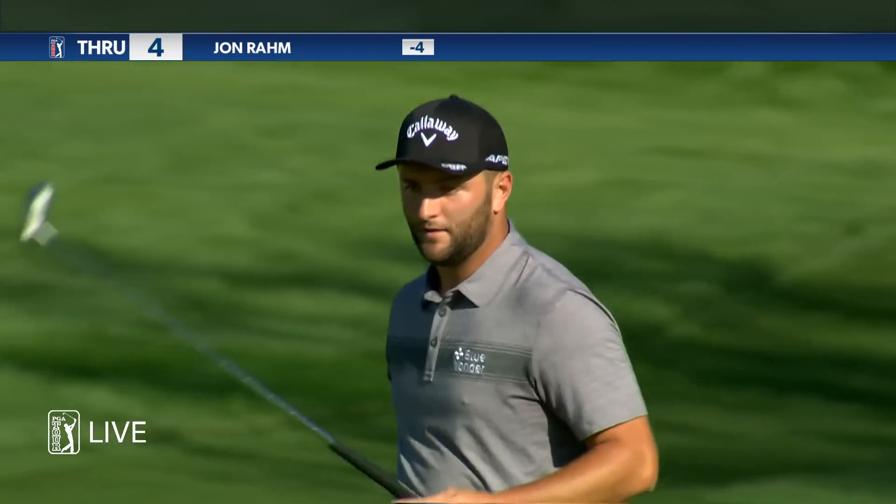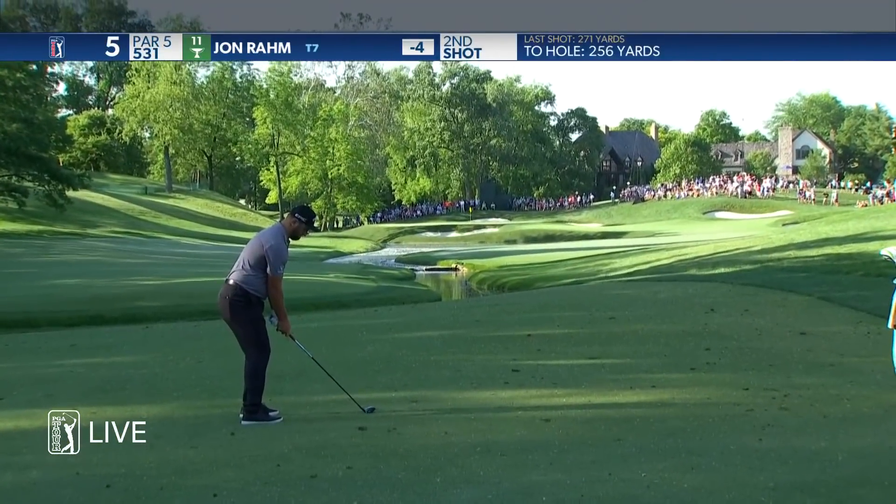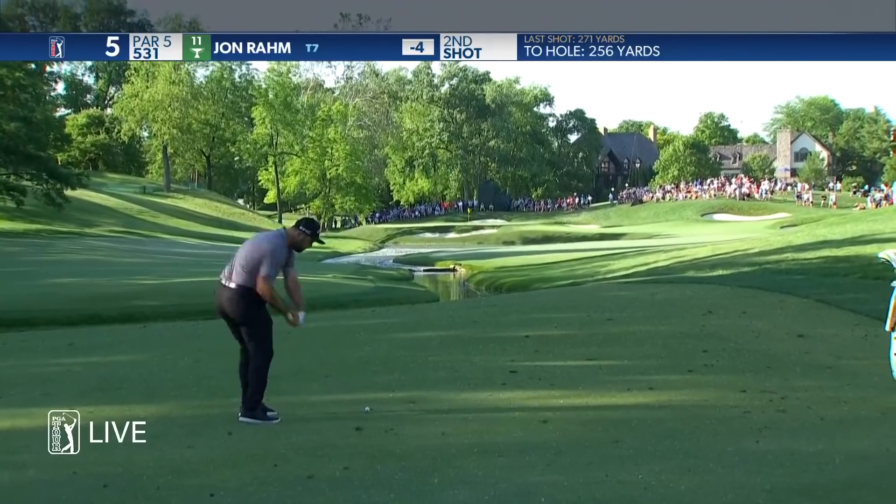He actually shot 75 on the final day here last year, though it's a good thing he had that 8-shot lead. He's accomplished a lot at a very quick rate.